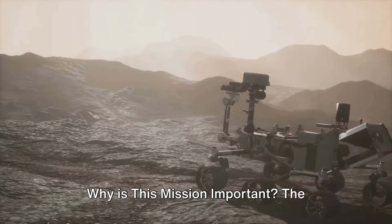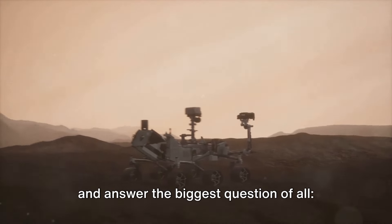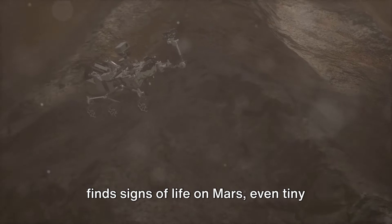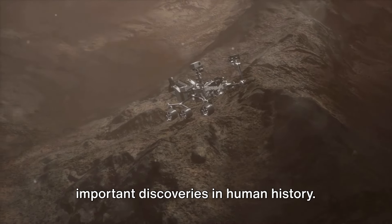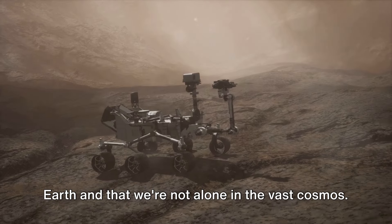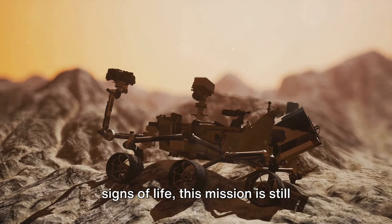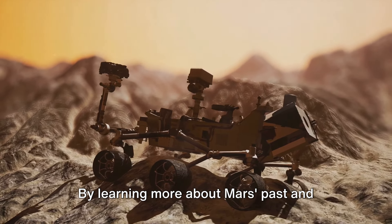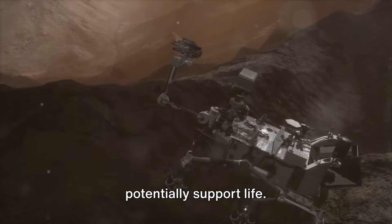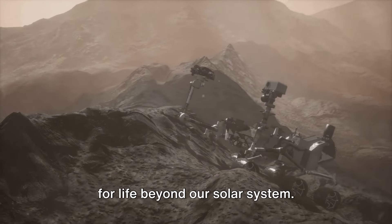Why is this mission important? The Rosalind Franklin mission is a giant leap forward in our quest to understand Mars and answer the biggest question of all: are we alone in the universe? If Rosalind finds signs of life on Mars, even tiny microbes, it would be one of the most important discoveries in human history — it would mean that life exists beyond Earth. But even if Rosalind doesn't find any signs of life, this mission is still incredibly important. By learning more about Mars' past and present, we can gain valuable insights into how planets form, evolve, and potentially support life, which could help us better understand our own planet and even search for life beyond our solar system.